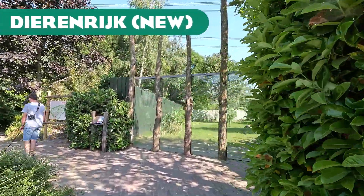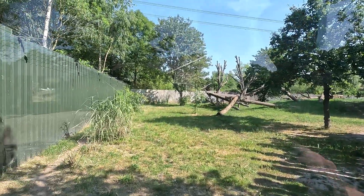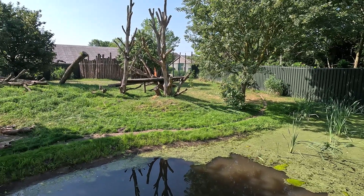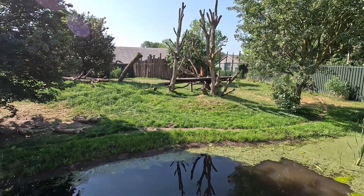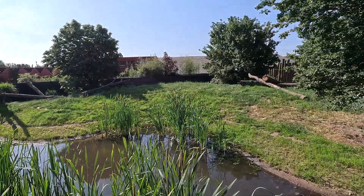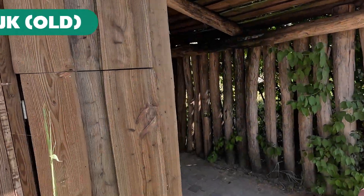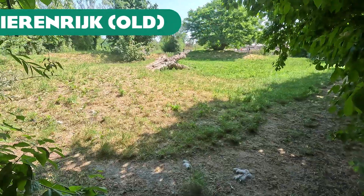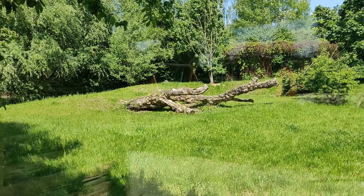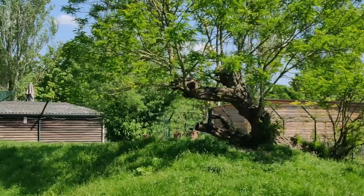Next up we have Dierenrijk. This is the new enclosure of the cheetahs, which is the old enclosure of the Asiatic black bears. The cheetahs were moved out of their old enclosure to make space for a new tiger enclosure. It's definitely not a downgrade — it's a very nice large enclosure, grassy with a water-side viewing area. Their old enclosure had views through a small tunnel across from the tiger, plus a nice grassy field with a simple fence.